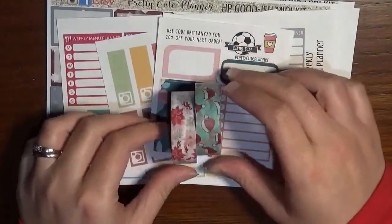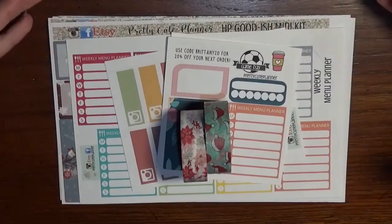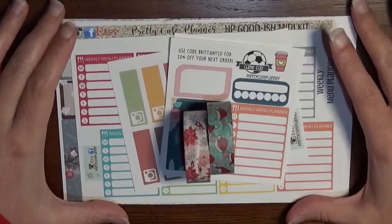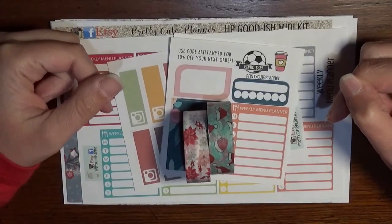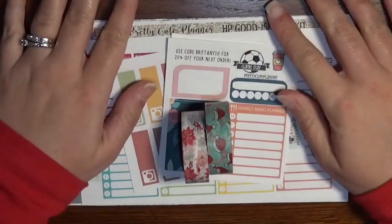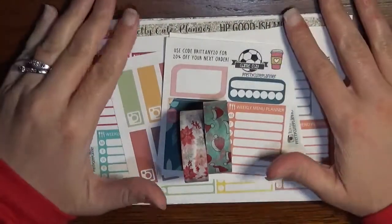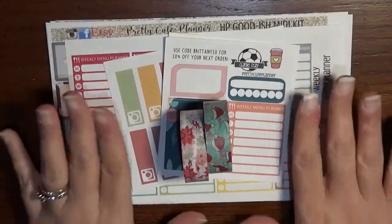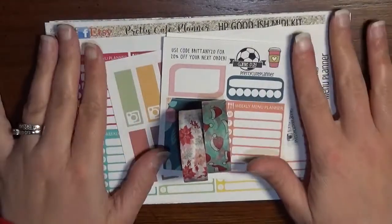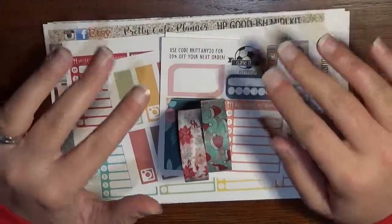That is my haul from Pretty Cute Planner. Remember, you can always take 20% off using the code Brittany20 when you place your order. On weeks when she's running a bigger sale, just put my name in the notes to seller to get the better discount and still receive my freebie. If you liked this video, please give me a thumbs up, leave a comment, hit subscribe so you don't miss any hauls or plan with me's, and follow me on Instagram at coffee planner mom. I will see you guys later — bye!